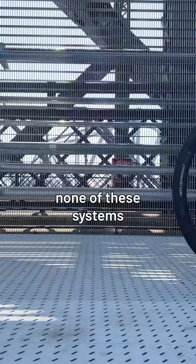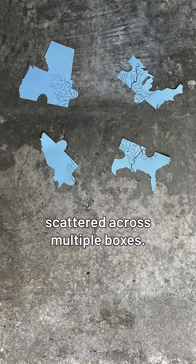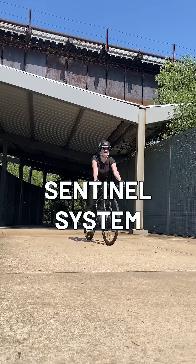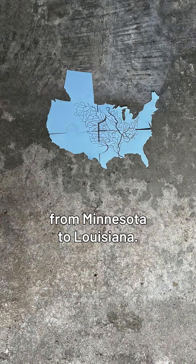The problem is none of these systems are connected. It's like having pieces of the same puzzle scattered across multiple boxes — you never really get to see the whole picture. That's why the Nature Conservancy initiated the Sentinel System, a network that pulls all those puzzle pieces together from Minnesota to Louisiana.